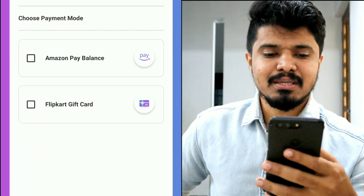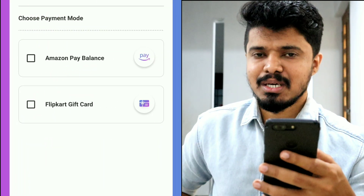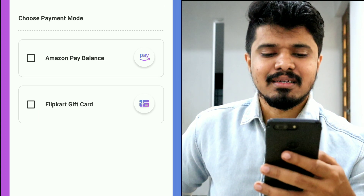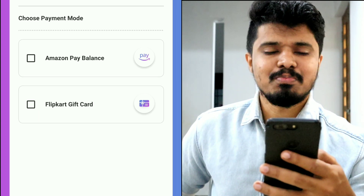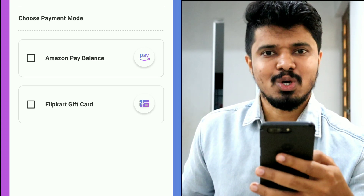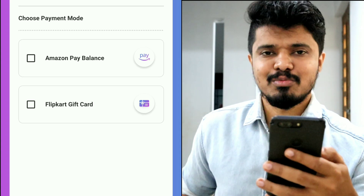If we press redeem all, we have two options. Amazon Pay Balance is here. If you want to buy a gift card, you can buy a gift card. If you want to make a bill payment, you can do that too.